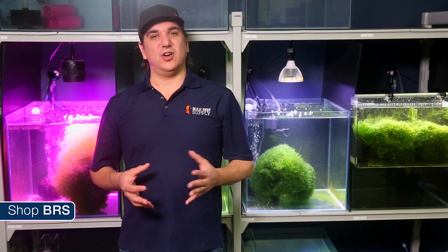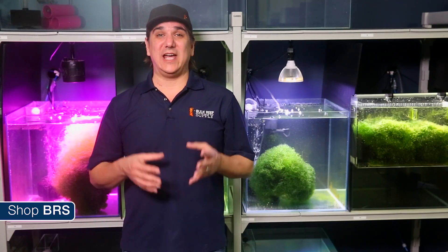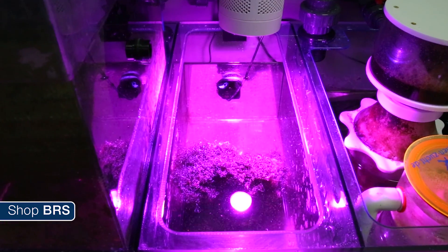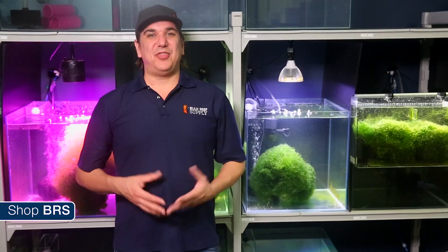The initial results on all the lights and implementations are pretty darn positive. It is way too early to suggest that everyone go out and implement a refugium, and I am not prepared to make a claim on today's question of whether Chaeto Morpha-based refugiums are effective as a primary source of nutrient reduction. But I do think it is a good point to start evolving the conversation and discussing what goes into an effective refugium implementation. For instance, getting beyond the blanket statement of needing a fuge that is 20 to 50 percent the size of your display tank — which likely isn't accurate across a rather large range regardless.